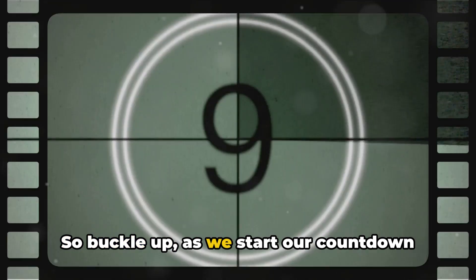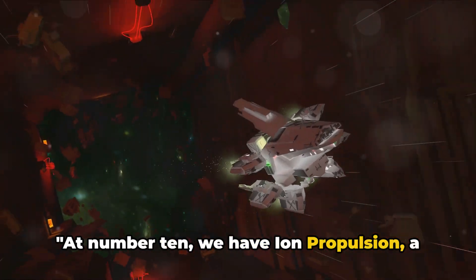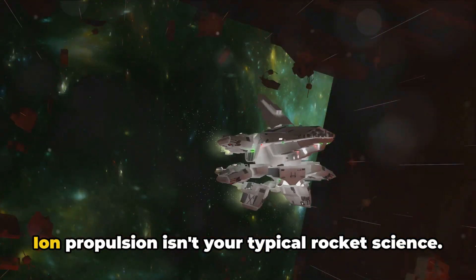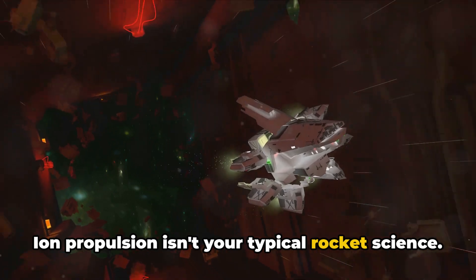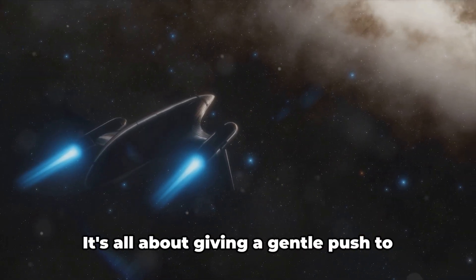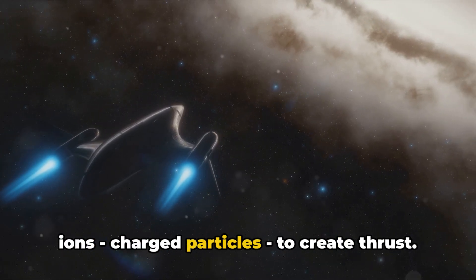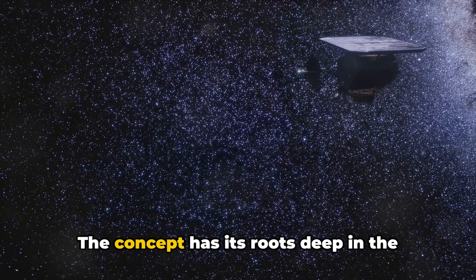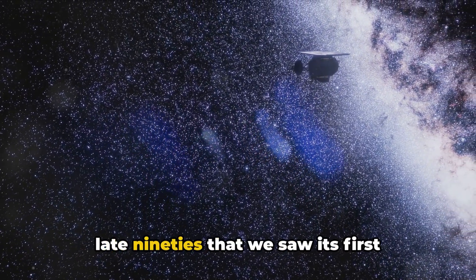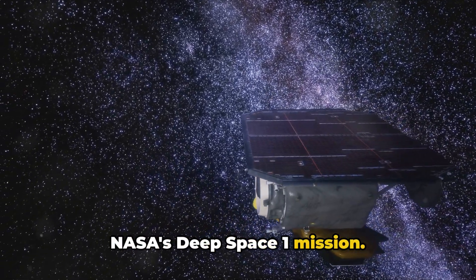So buckle up as we start our countdown with number 10. At number 10, we have ion propulsion, a form of electric propulsion with unrivaled efficiency. Ion propulsion isn't your typical rocket science. Instead of explosive chemical reactions, it uses a more subtle approach. It's all about giving a gentle push to ions — charged particles — to create thrust. The concept has its roots deep in the 20th century, but it wasn't until the late 90s that we saw its first significant use in space travel with NASA's Deep Space One mission.